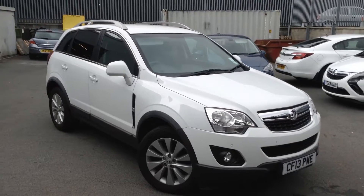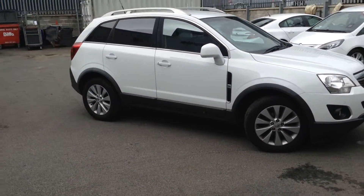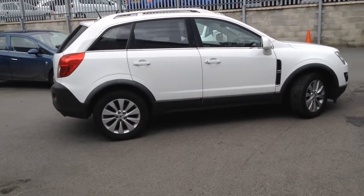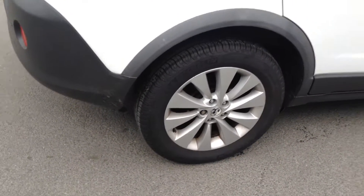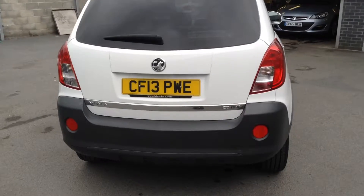We're at Bayless Fox in Hereford. The car we're looking at here is a 13-plate Antara SE, and it's a four-wheel drive, diesel. You can see from the bodywork that it's in very nice condition. These are the 18-inch alloy wheels, and this is an ex-motability car, so we've got the front and rear parking sensors.